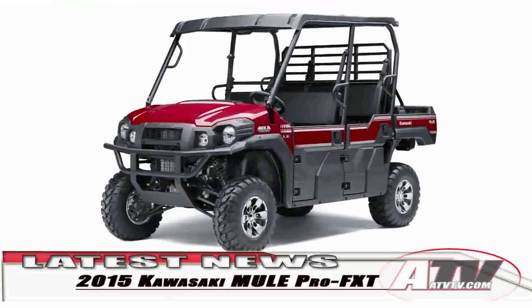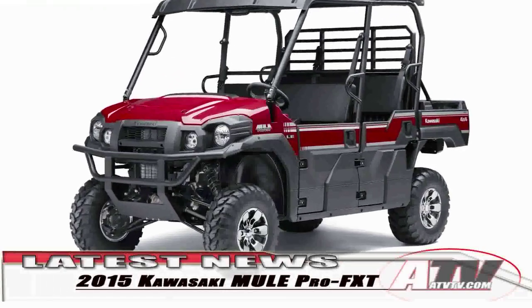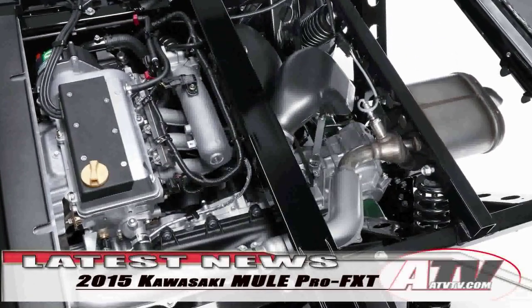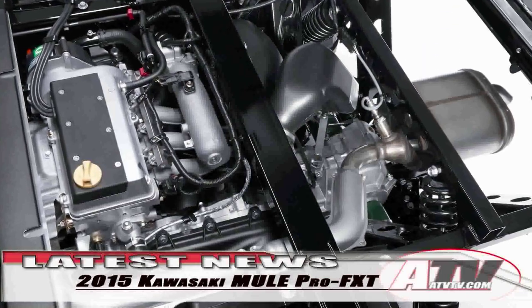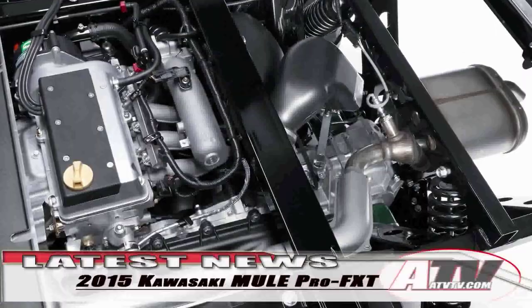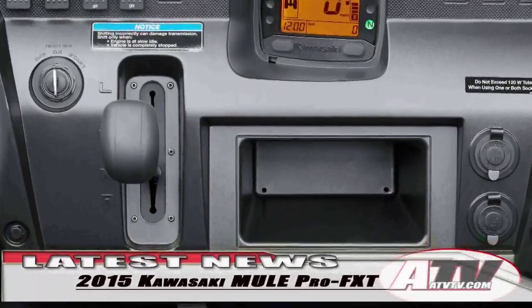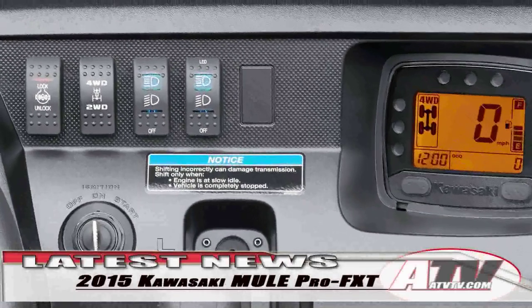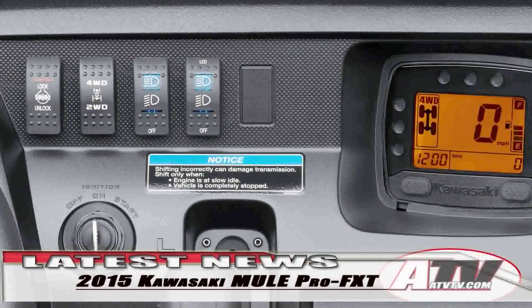A bigger engine with more power, more speed, and better suspension. The new Mule is equipped with an 812cc liquid-cooled and fuel-injected three-cylinder engine mated to a CVT transmission with high and low ranges. There's also a two-wheel drive and four-wheel drive mode, as well as a lockable, unlockable rear differential.